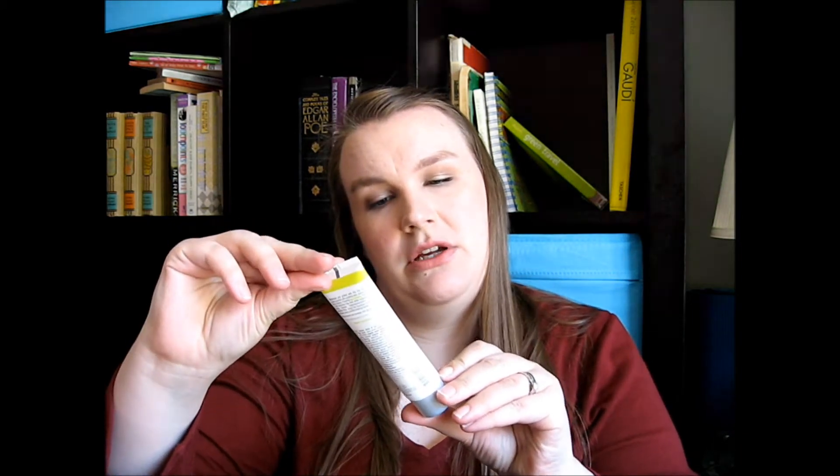Juice Beauty Green Apple Hand Cream — that was in one of my Citrus Lane boxes recently. Ella's Kitchen — we still do purees every once in a while if I don't have a proper meal on the go. Jack just snuck in my regular treat — that's a Larabar. I love Larabars; if you've never had one, get one.